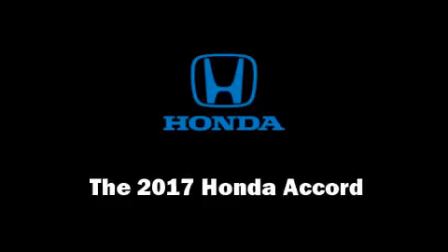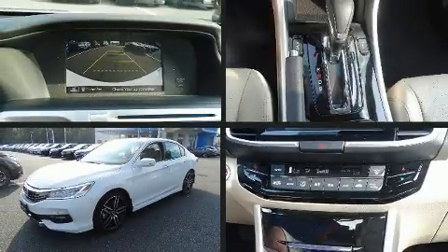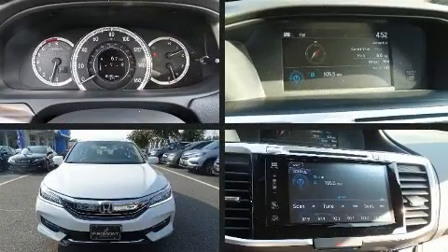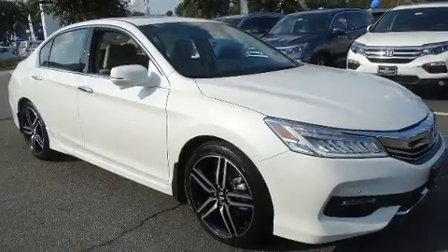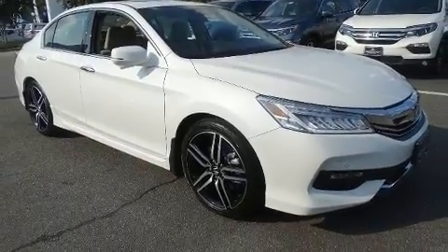The 2017 Honda Accord. This four-door, five-passenger sedan provides a satisfying ride for all passengers. It features an automatic transmission, front-wheel drive, and the 3.5-liter six-cylinder engine.